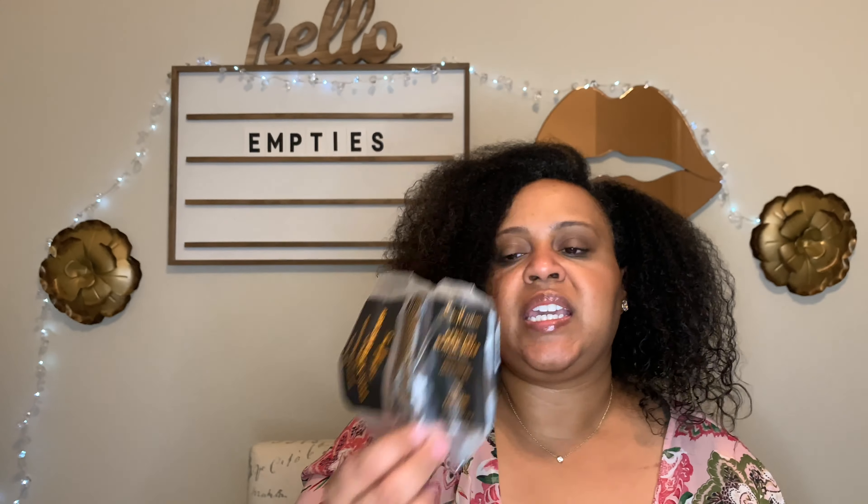I finished the Shea Moisture African Black Soap Blemish Prone Face and Body Bar. I would repurchase this again. The only thing is that it melted away if water hit it, so I know I have to protect it in the shower. I like to use this on my neck because it can get irritated, and underneath my chest area — it was very good for that.